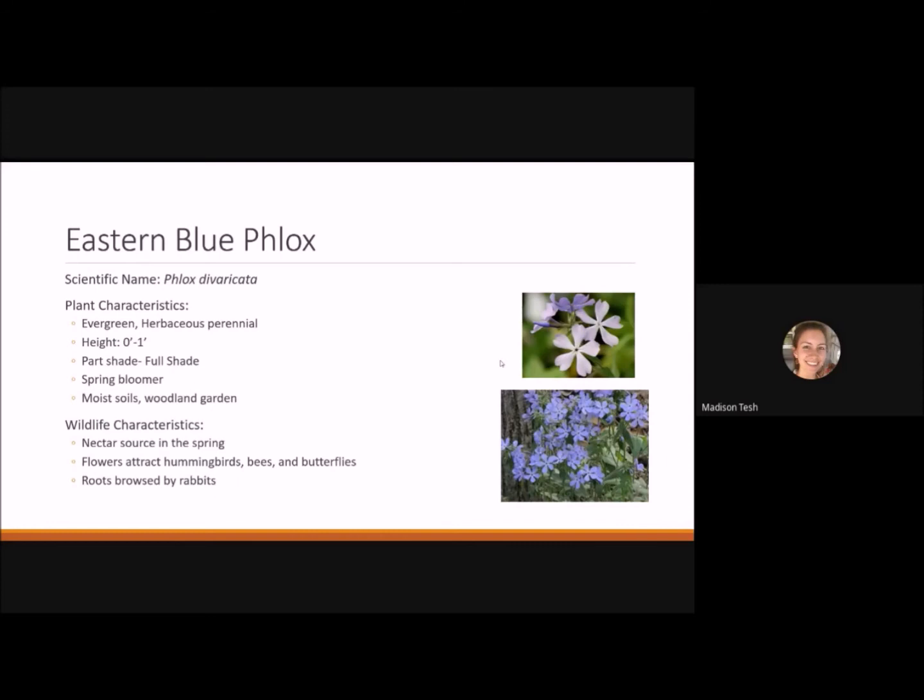Eastern blue phlox is also blooming now. It's an evergreen herbaceous perennial, very low-growing at zero to one foot tall. It's good in part shade to full shade and likes moist soils, making it great for a wetland garden or a woodland garden where you want to naturalize an area. It's a good nectar source in spring and attracts hummingbirds, bees, and butterflies. Rabbits may also browse its roots.